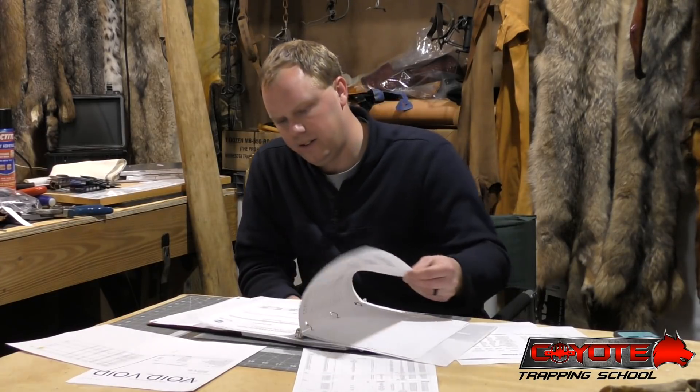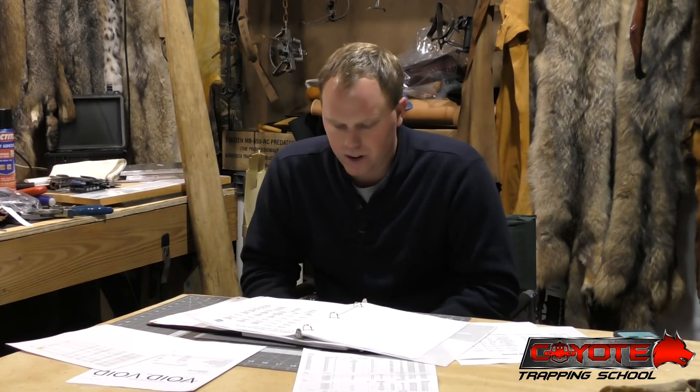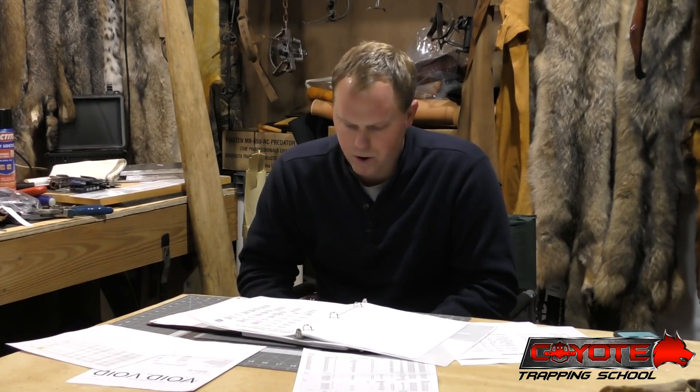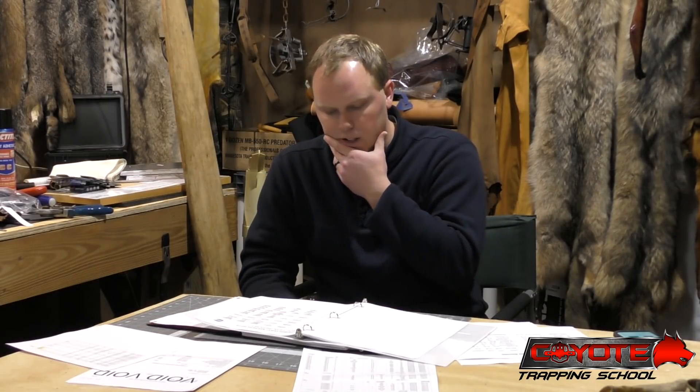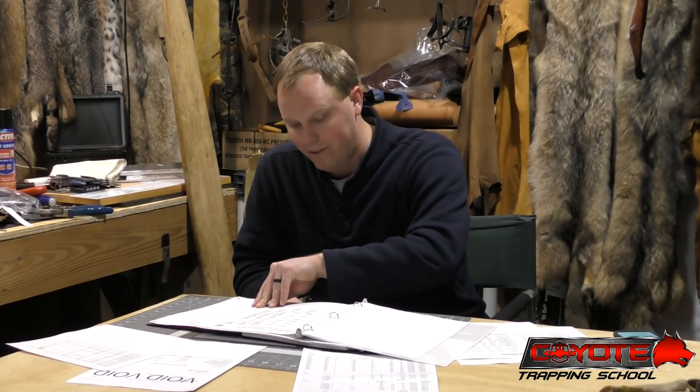Lynx - they call bobcats 'lynx cat' - 6,000 lynx offered, 80% sales, $61 average, which is kind of low for lynx in my opinion. Lynx come from Alaska and Canada and they're top-notch furs. Timber wolf: 631 offered, 75% sales, averaged $142. Bears: 100% sold, 160 offered, averaged $150. Wolverine: 95 offered, 100% sold, averaged $348 - so if we could catch wolverines, I'd get after it.